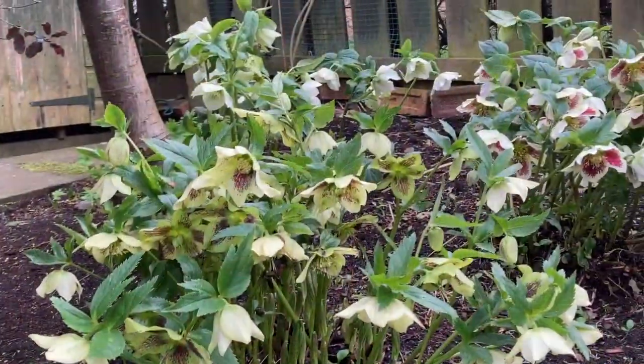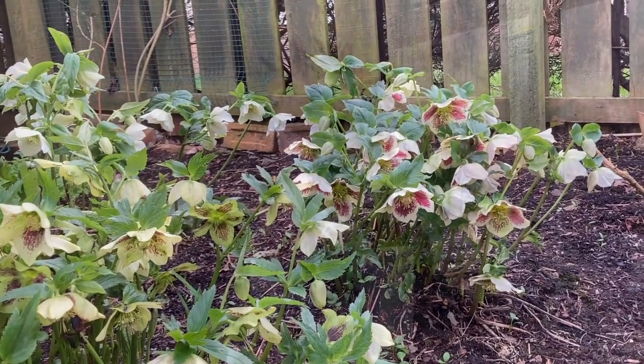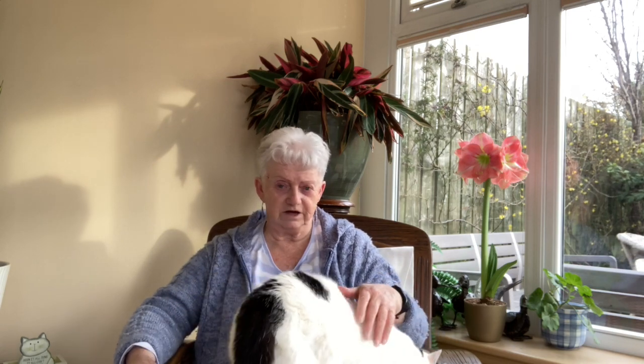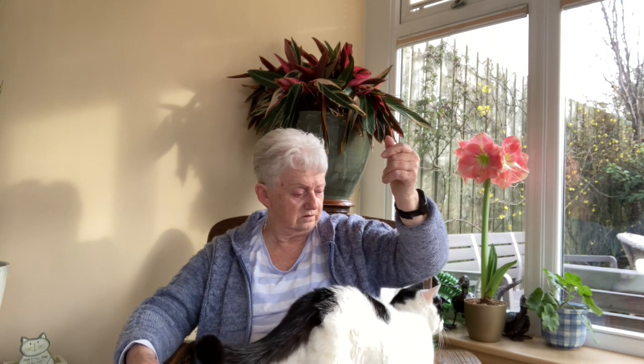I found hellebores too, and these little beauties are called Painted Lady. I found various jobs to do as well, but today wasn't really the day for doing them — it was just too cold. So I decided to make a list and do some of the jobs and leave the others for another day. Tosh may or may not be leaving us. Anyway, sit back and enjoy.